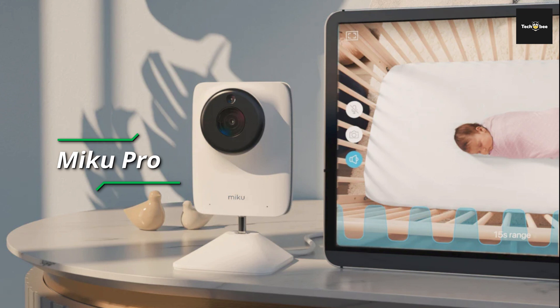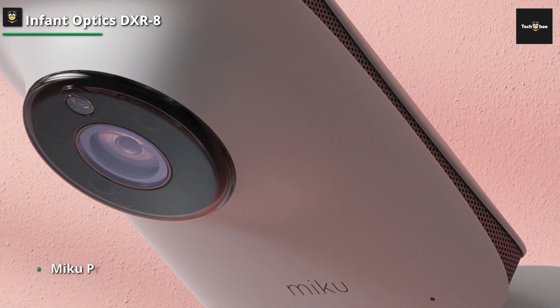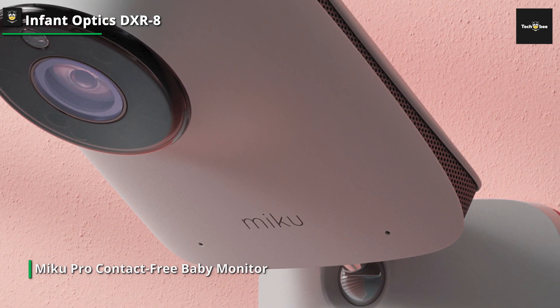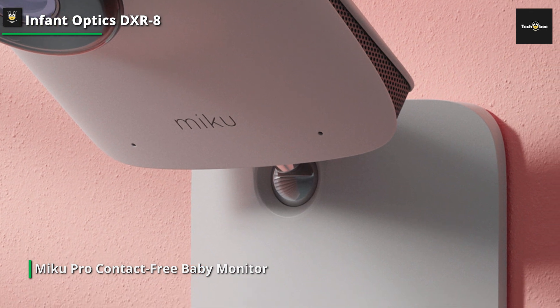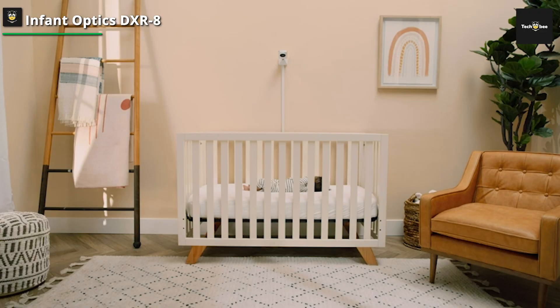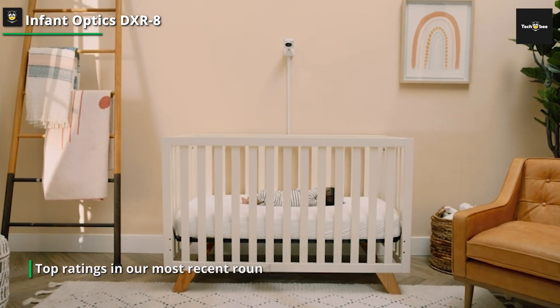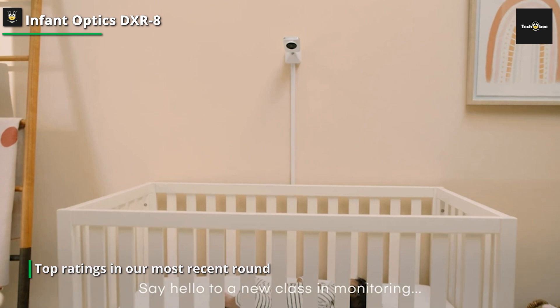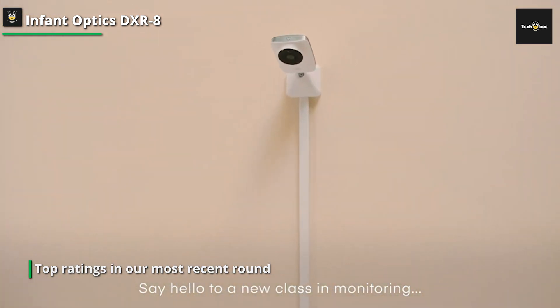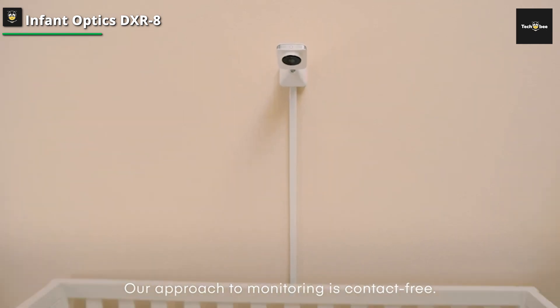Its video performance and additional features are remarkable, earning top ratings in our most recent round of testing, even if you'll pay a premium for the quality. With no wearables required, you can use the compatible smartphone app to keep an eye on your baby's breathing, sound, motion, room temperature, and humidity. You also receive real-time alerts when your baby's vital signs change.